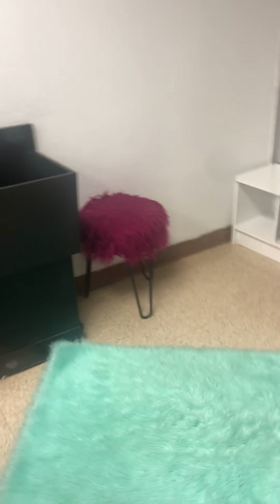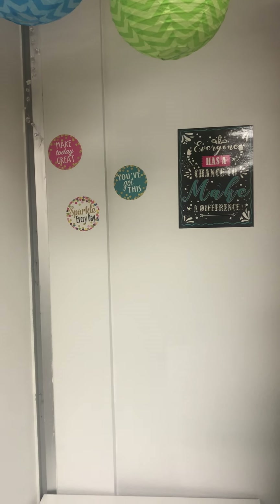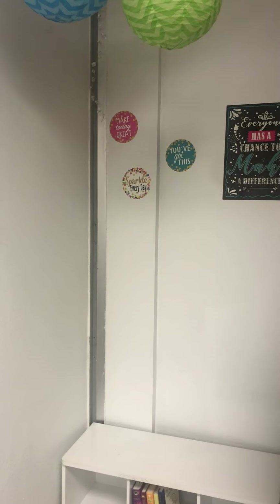Next I have a cozy corner, and unfortunately I'm not allowed to have any kind of pillows right now due to COVID, but hopefully this area will be a little more comfortable in the future. I do also have some books, so this is a nice area where students can come in and relax and read, or just take a break if needed.